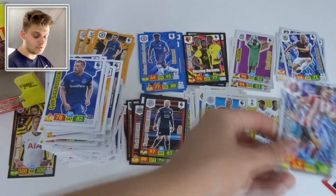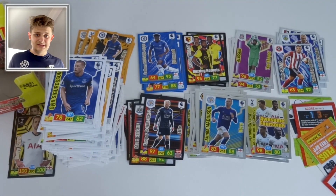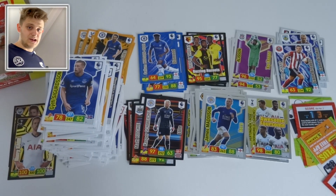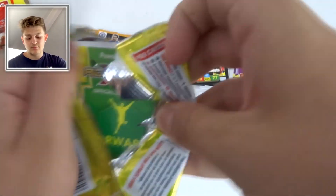Gylfi Sigurðsson, Emerson, Pedro, and Rui Patrício of Wolverhampton Wanderers. A massive thank you to Panini for sending this booster box over. I've really enjoyed opening these packs and I'll be collecting this set — I cannot wait to get into the starter pack, tins, and multi-packs to see what other cool cards we can pull.